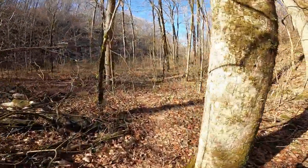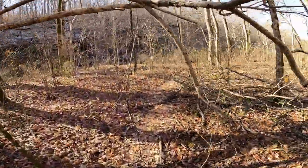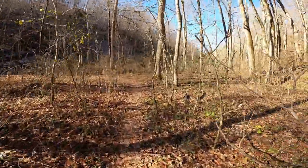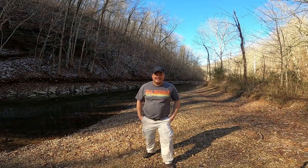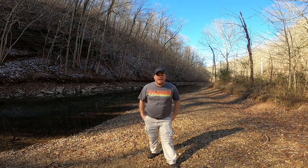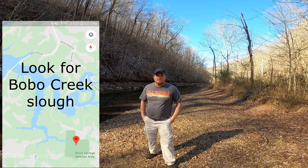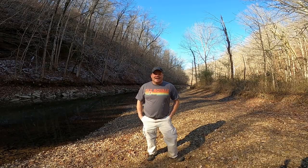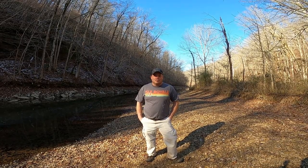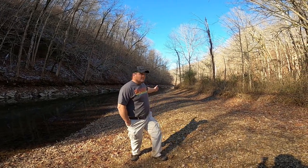We're gonna take a spur trail here, head over, and show you how you can come in from Normandy Lake. Behind me is Normandy Lake near Tullahoma, Tennessee. So if you happen to be on Normandy Lake, you do have access to Machine Falls — I would say it's less than 200 yards from the lake to the waterfall. However, right now Normandy Lake is at winter pool. Where I'm standing right now is normally underwater. You can actually park the boat right here.